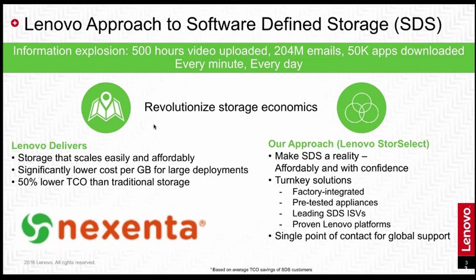We are offering factory-integrated appliances. We've done the configuring to make sure it's optimized for the Nixenta Store software. We are pre-testing these, putting the software on the hardware in the factory, taking out a lot of the guesswork and legwork for you. We are very carefully choosing our software-defined storage partners, and we have chosen Nixenta because of their proven capability in the unified block-and-file space. We are offering single point-of-contact service and support.